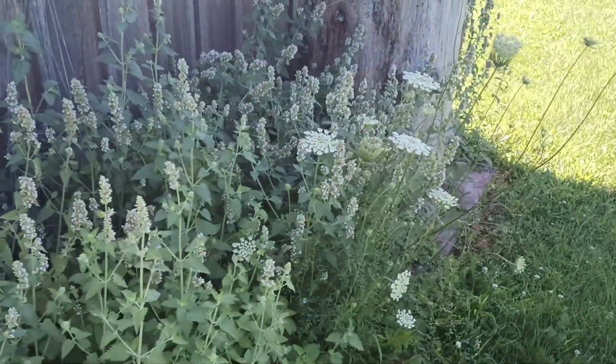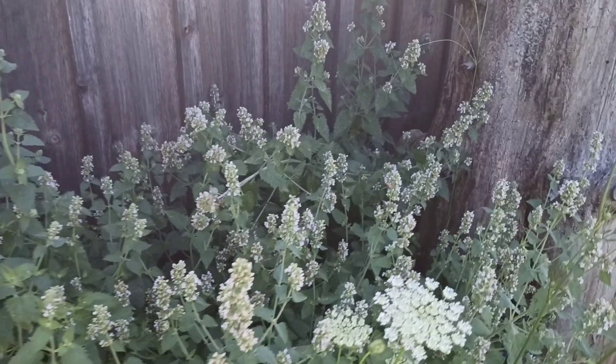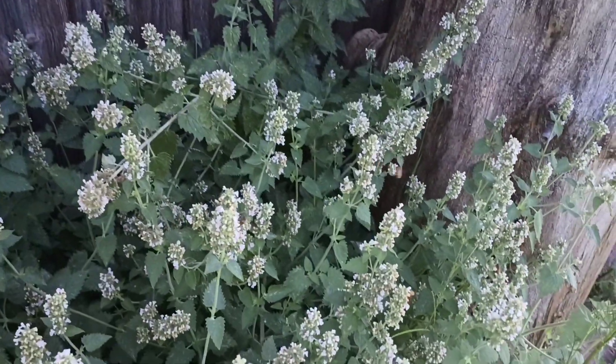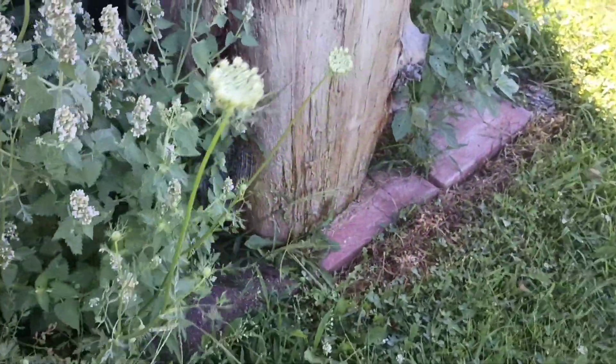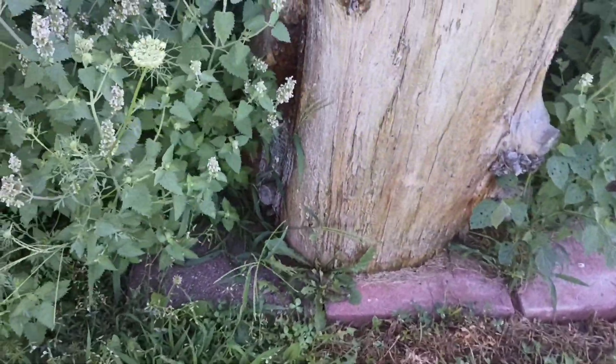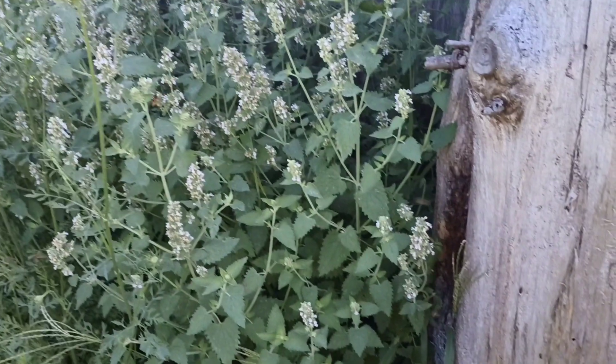Now we make our way over to the log colony. We can't even really see it because there's so much catnip and wild carrots and everything blooming — it's kind of blocking the entrance. Catnip is probably the biggest thing blooming around here right now, but the bees are still squeezing in over here.